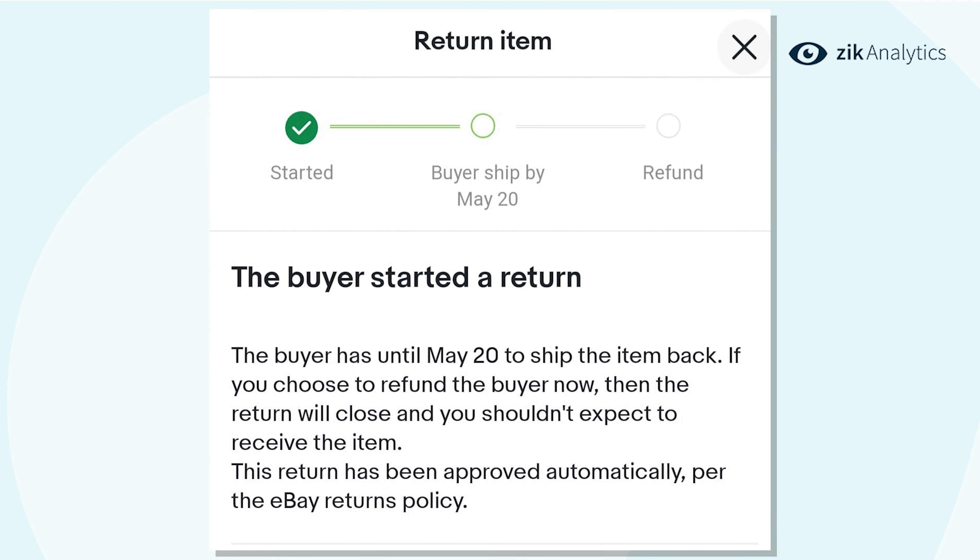Here you can see that the buyer started a return. The buyer has until May 20th to ship the item back. If you choose to refund the buyer now, then the return will close and you shouldn't expect to receive the item. This return has been approved automatically — that's the eBay returns policy.